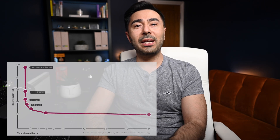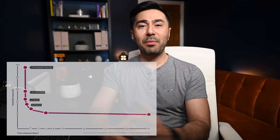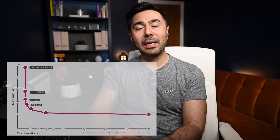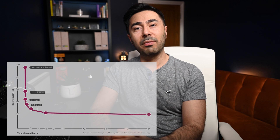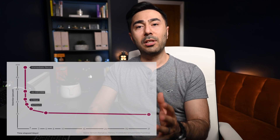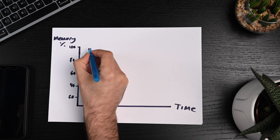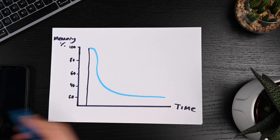The forgetting curve shows the rate at which information disappears from our brain over time. This graph shows our memory in percentage versus time. When we first learn something, within the first two hours we forget most of that information, as shown by the steep drop in the graph, and we continue to forget but at a slower pace. In fact, studies show that we forget around 75% of what we learn within a 48-hour period.